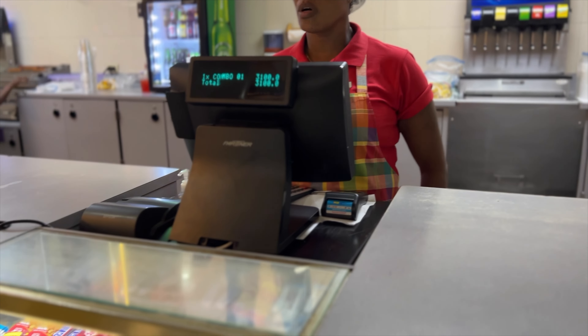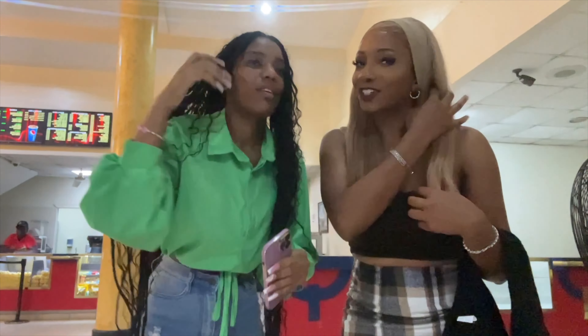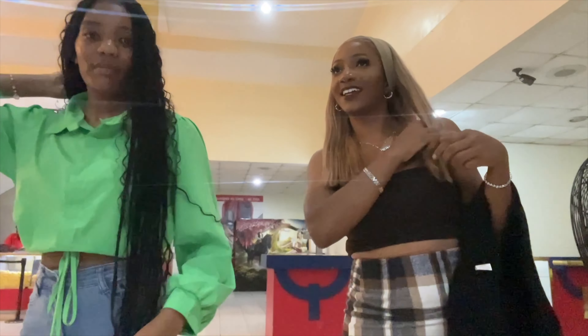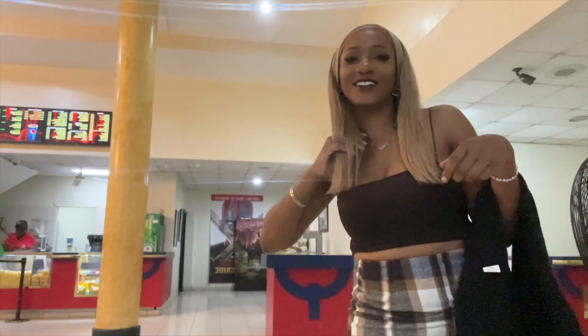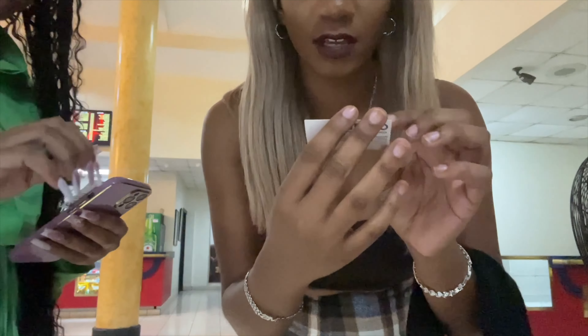We're at Crossroads by the way. So we're kind of late but who cares. I don't know if it's like Canada where they play ads for like the first 10 minutes or so. We're actually watching Smile 2. Okay, we're going to order.